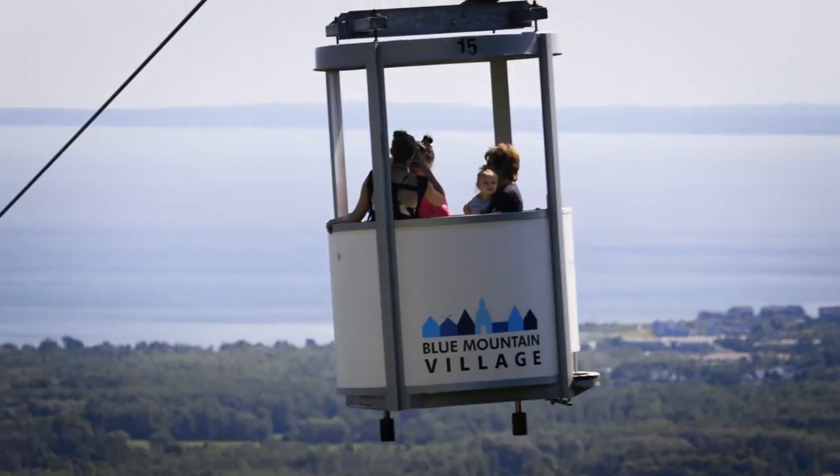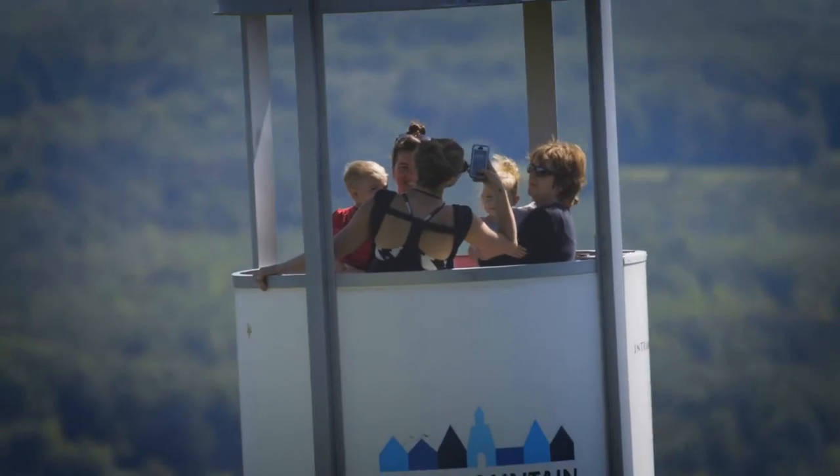Hey, it's Megan here at the Open Air Gondola, which takes guests on a scenic ride to the top of the escarpment. The gondola is located in the opening of the Village Events Plaza and is a great way to get up or down the mountain.